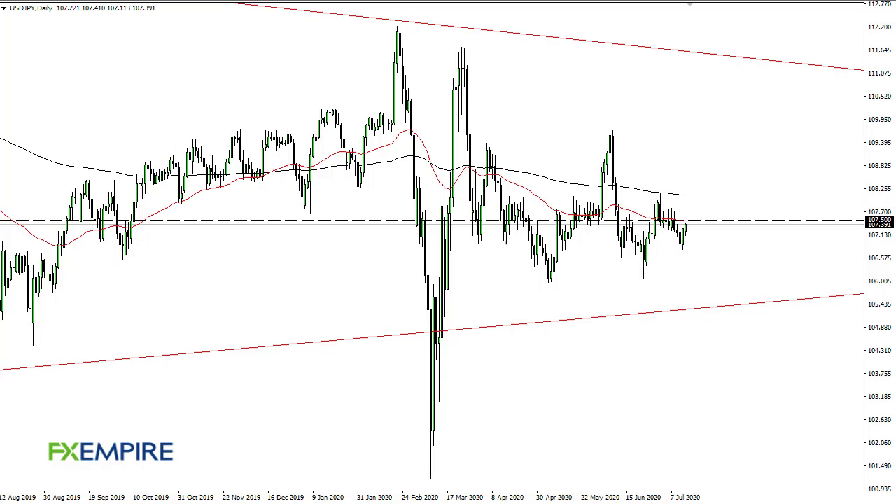From FX Empire, this is Chris taking a look at the dollar-yen pair. The dollar-yen pair has rallied again towards the 50-day EMA, though I'm not overly excited about this move.